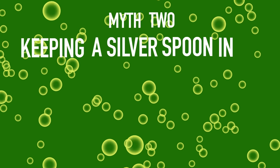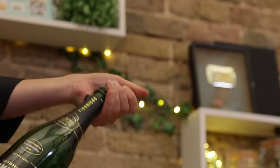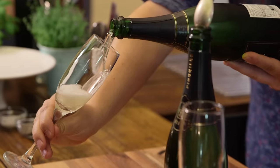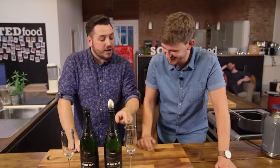Myth two: keeping a silver spoon in an open bottle of champagne will keep the fizz in for longer. Here's what we've done: two bottles of champagne, exactly the same, opened at exactly the same time last night. One had a silver spoon put in it. Both put into the fridge at the same time, both taken out at the same time. We're going to test if they're equally fizzy by pouring both into separate glasses, counting the number of bubbles, and then tasting them.